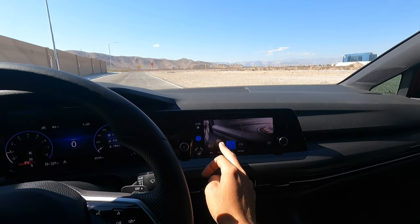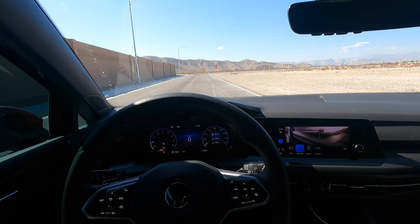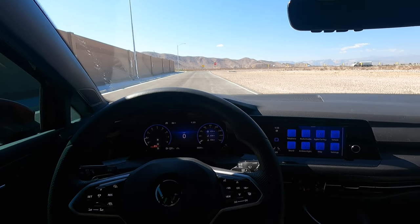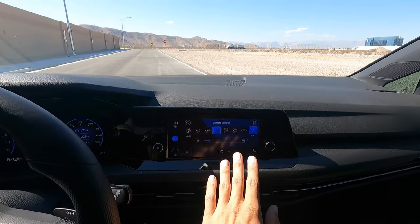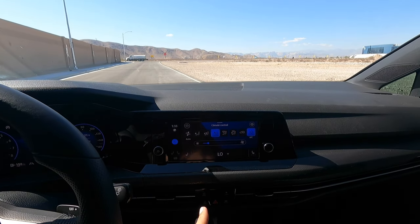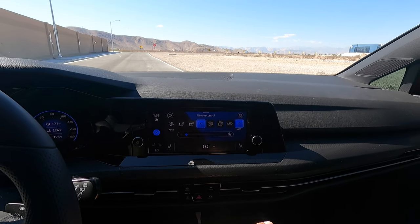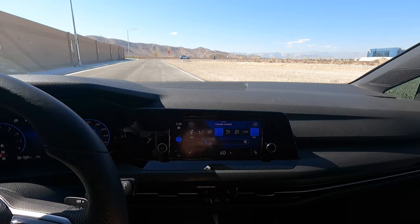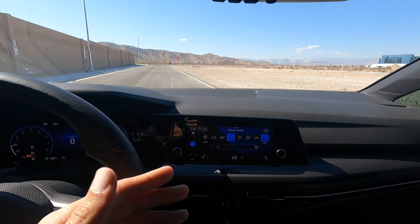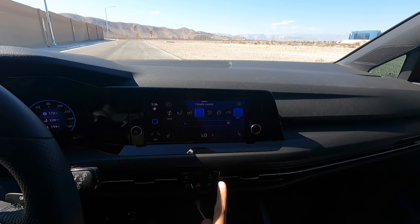In comfort mode, auto start-stop is enabled, but an easy way to get around that — because a lot of people don't like auto start-stop — is just have the climate control on. You don't even have to have the AC going, but if the climate control is on, auto start-stop will not turn on. Even at its lowest setting, auto start-stop will not activate. So if you hate auto start-stop or have a loud exhaust, just leave your climate control on all the time and you'll never have to worry about it.